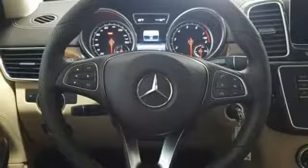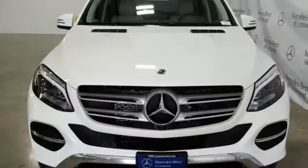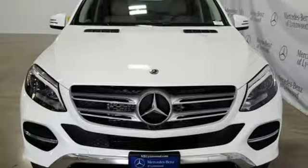Mercedes-Benz keeps setting the standard and driving forward. Someone is going to drive this fantastic vehicle off the lot — it should be you.